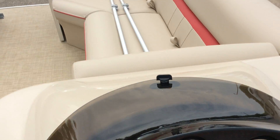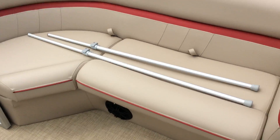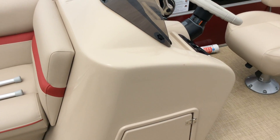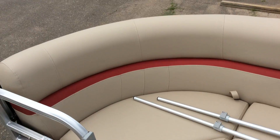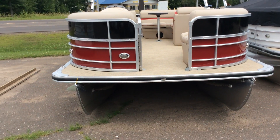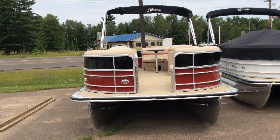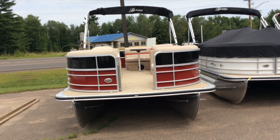We do have Mercury motors with several different sizes available depending on what you like. If you have any more questions on this boat or would like to come in and take a look at it, you can stop in and see me. My name is Zach, or give me a call at 715-475-1721. Thank you.